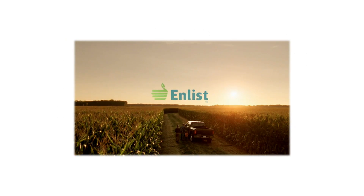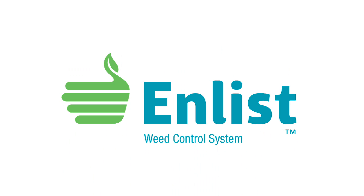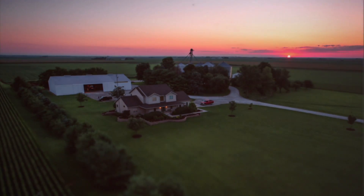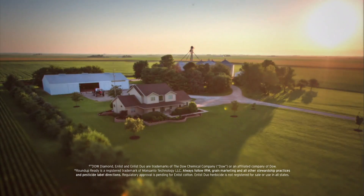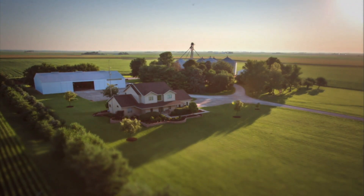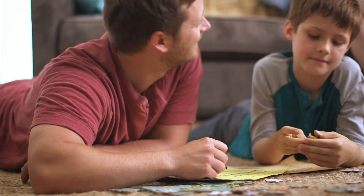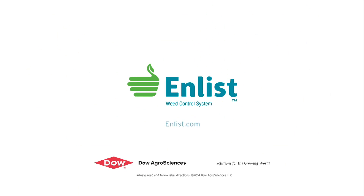The Weed of the Week is sponsored by the Enlist Weed Control System from Dow AgroSciences, a new herbicide and trait system that will build on glyphosate. Farming isn't just in the land, it's in you. Take control of weeds like never before. Enlist builds on the Roundup Ready system, combining proven control with a new 2,4-D and glyphosate in Enlist Duo Herbicide. Protect what matters without changing the way you farm. Talk to your seed or crop protection supplier today.